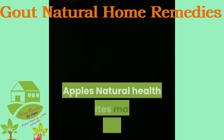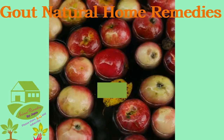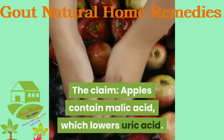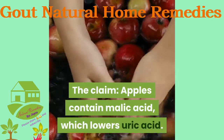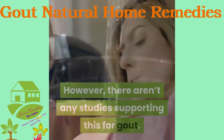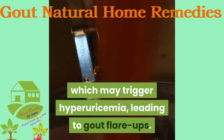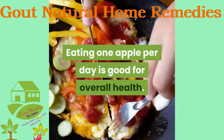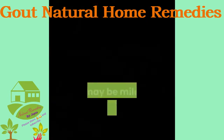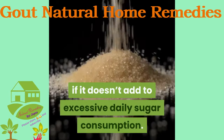Apples: Natural health sites may recommend apples as part of gout-reducing diets. The claim is that apples contain malic acid, which lowers uric acid. However, there aren't any studies supporting this for gout. Apples also contain fructose, which may trigger hyperuricemia, leading to gout flare-ups. Eating one apple per day is good for overall health and may be mildly beneficial for gout, but only if it doesn't add to excessive daily sugar consumption.